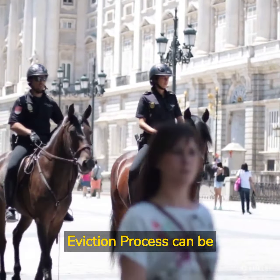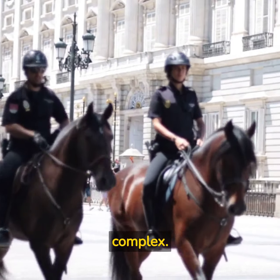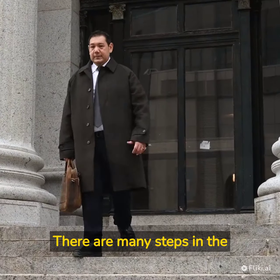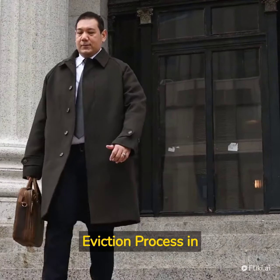The Boston Constable eviction process can be complex. Massachusetts is a consumer protection state, and there are many steps in the eviction process in Boston, Massachusetts.